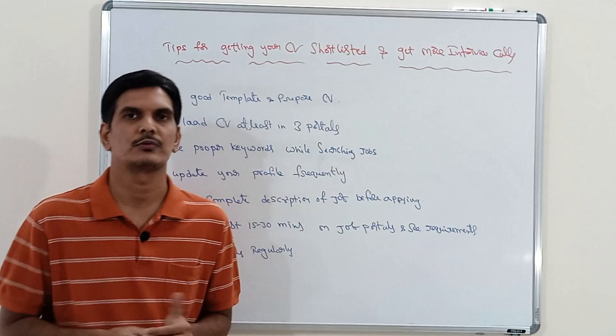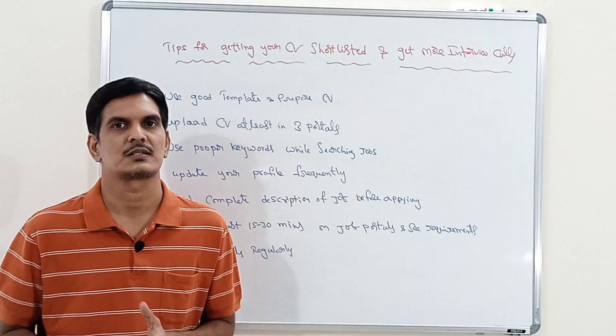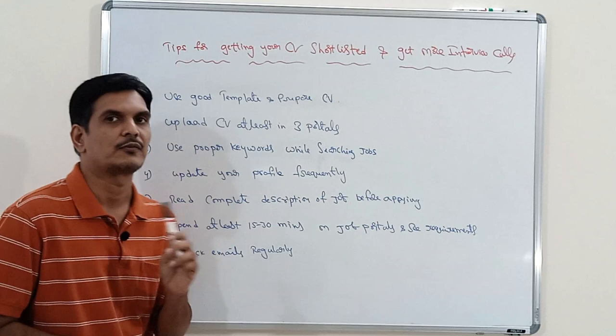The third point is: use proper keywords while searching for jobs. Whenever you are searching in the job portal, use proper keywords that exactly match your job profile — like automation tester, QA tester, test analyst, or test engineer. Use proper keywords so that you get the right jobs which are relevant to your profile.